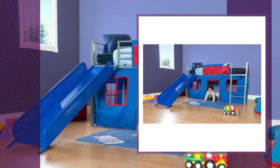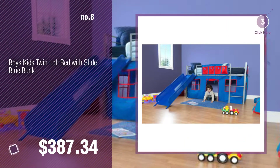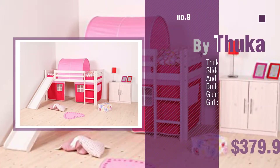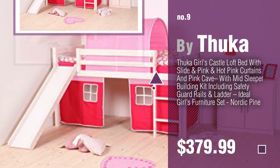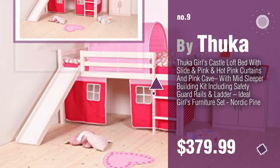Number 8. Number 9. By Thucca. Discover more bunk bed curtains, ideas and items to explore — click the description below.